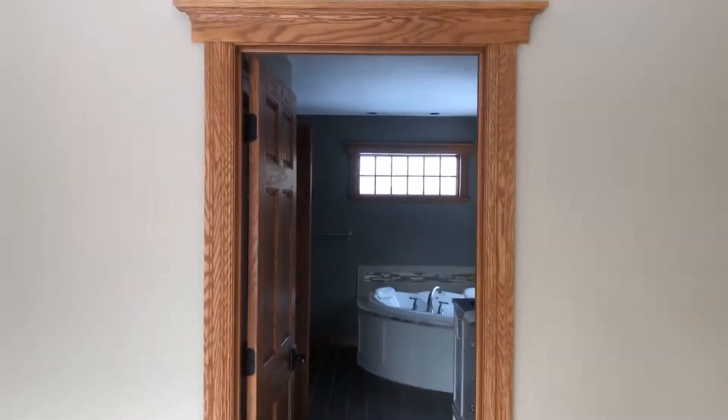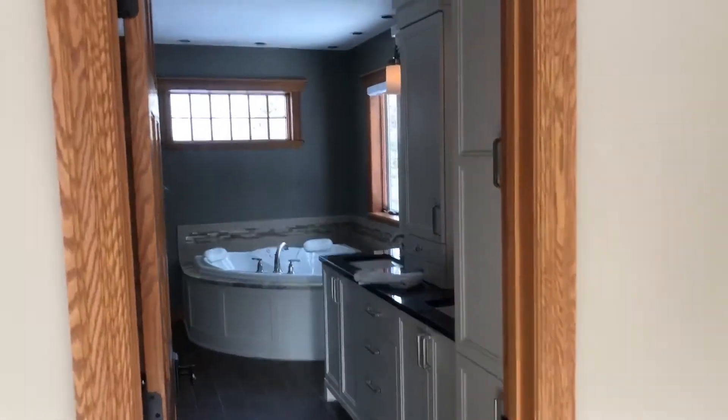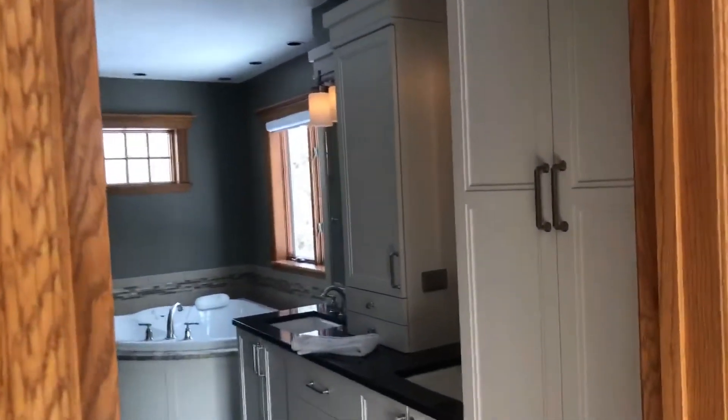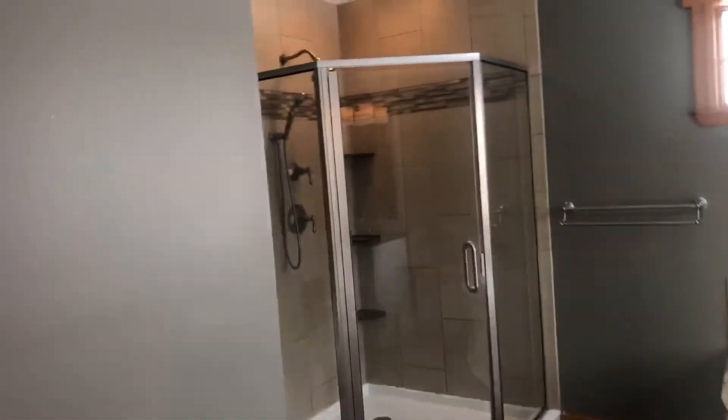Hey guys, Steve Johnson, RE-MAX Advantage Plus and the Minnesota Real Estate Team. I am at 2925 132nd Street in Rosemount today. This is a four-bed, four-bath, 3,476 square foot house, but there's a lot more to it. It is designed for multi-generational living on five acres. It's listed at 1.15 million dollars.